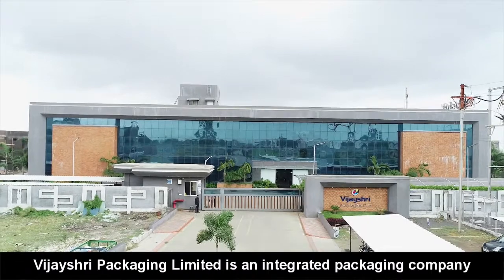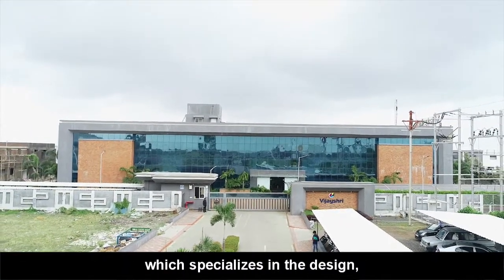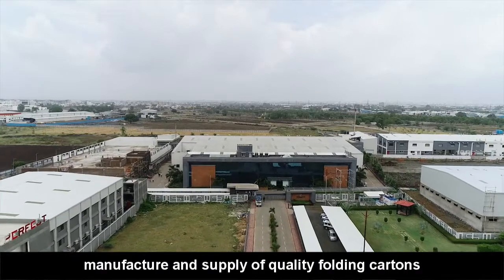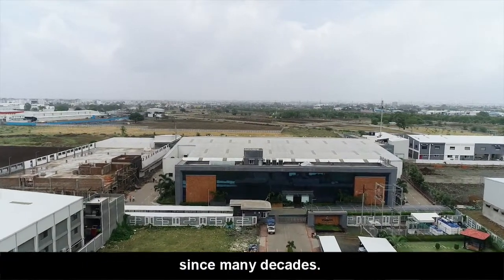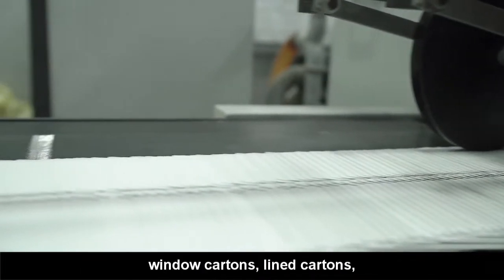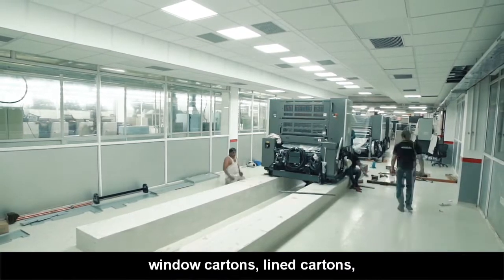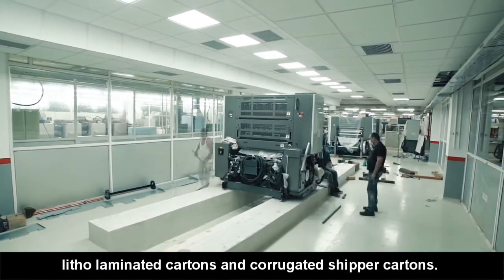Vijayshree Packaging Limited is an integrated packaging company which specializes in the design, manufacture and supply of quality folding cartons since many decades. Vijayshree manufactures mono-cartons, window cartons, lined cartons, litho-laminated cartons and corrugated timber cartons.